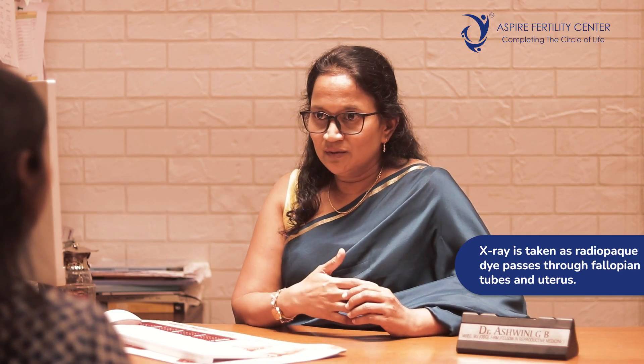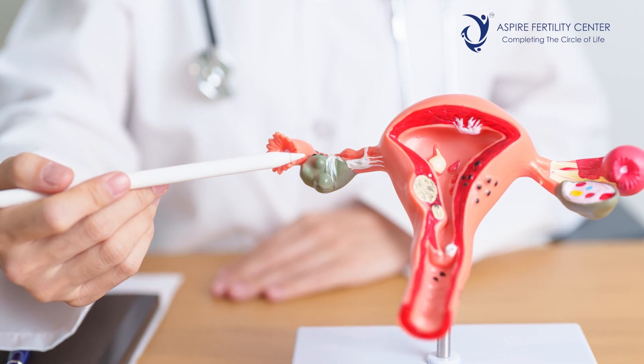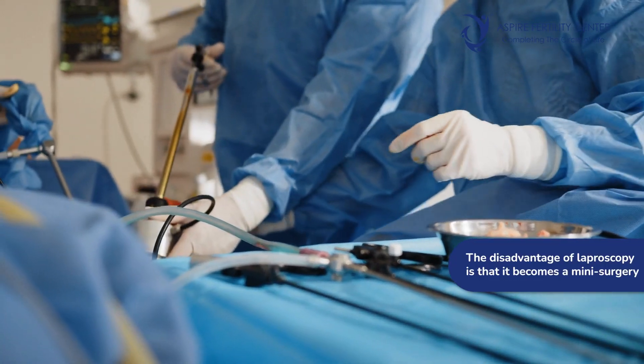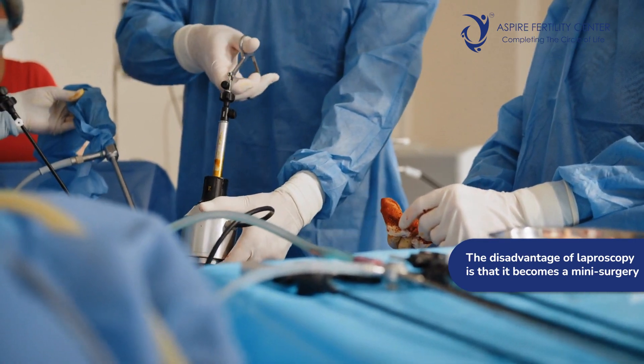HSG helps not only to confirm that the tubes are fine but also to assess whether the uterine cavity is normal, since a septum or polyp can create shadows visible on these tests. The gold standard for tubal testing is laparoscopy. The disadvantage of laparoscopy is that it becomes a main surgery, involving a couple of small cuts on the abdomen, where both the outside and inside of the uterus are examined.